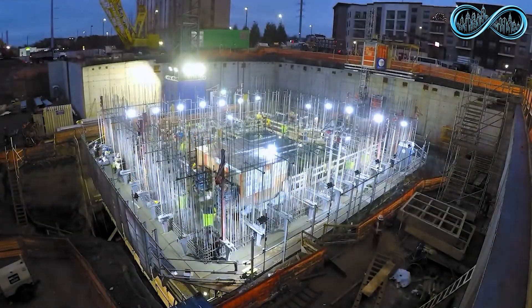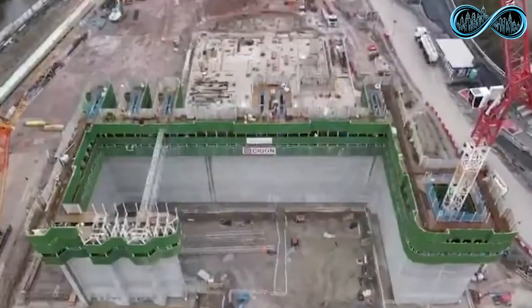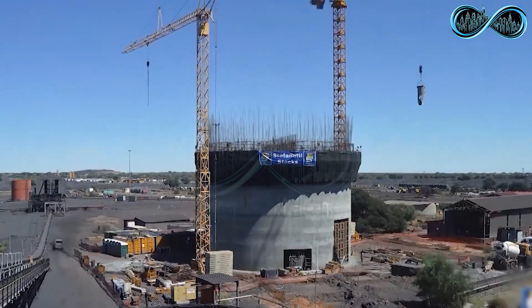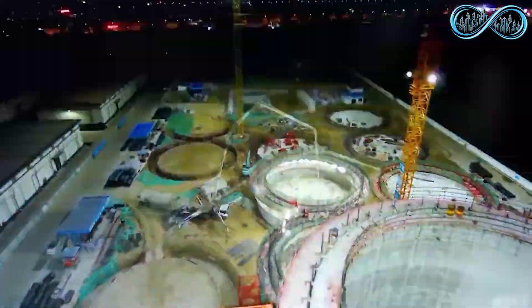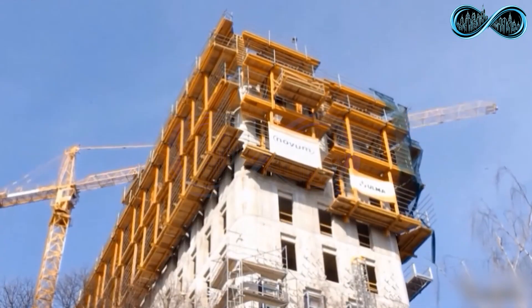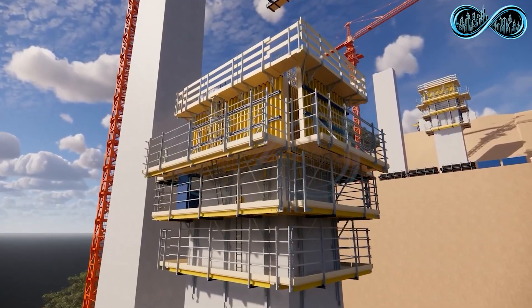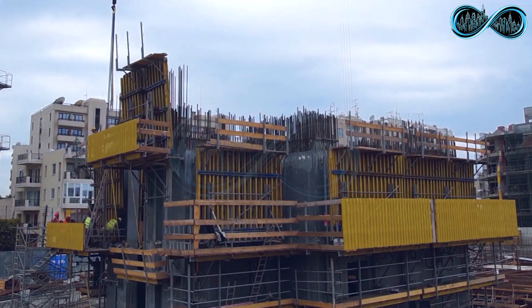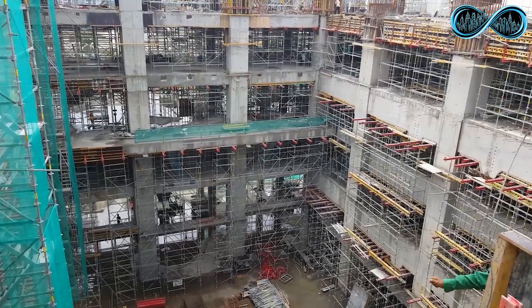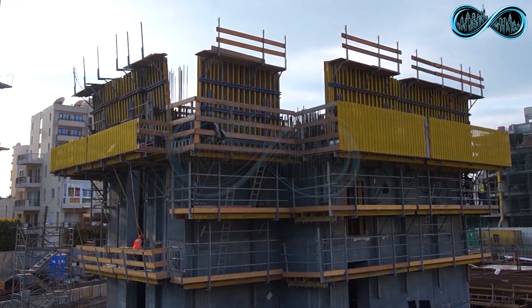However, slip form construction has its limits — the mold can't be changed mid-project, making it best suited for buildings with repetitive designs like silos, towers, and chimneys. To overcome this, engineers developed climbing formwork: instead of pouring concrete continuously, builders pour one level at a time and then move the formwork upward for the next floor, giving more control and making it easier to build complex skyscrapers with varying designs. In both methods, the structure is lifted by powerful hydraulic jacks working in perfect harmony, just like the legs of a caterpillar, pushing the formwork steadily upward and making high-rise construction faster, cleaner, and far more efficient.